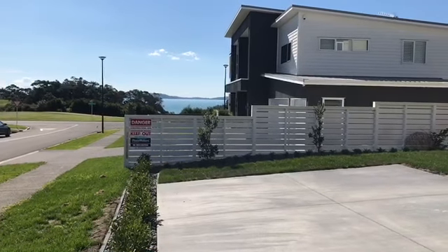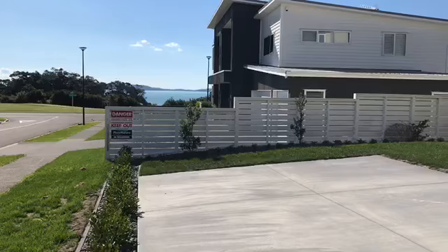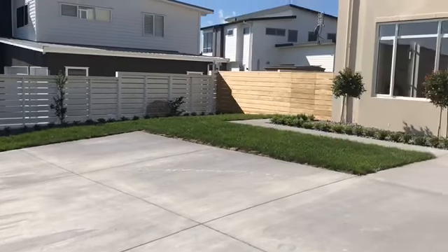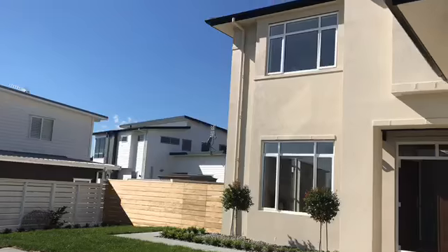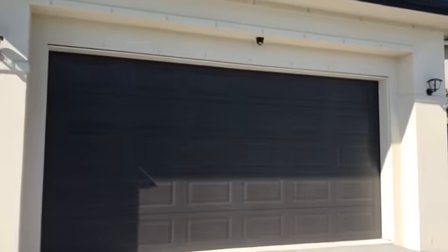Welcome to a beautiful brand new listing for rent in Beechlands. Off-street parking suitable for two. Looking up to this stunning property with a double garage.